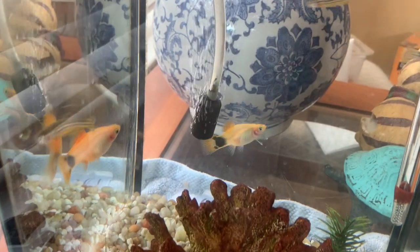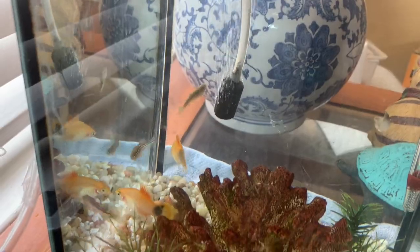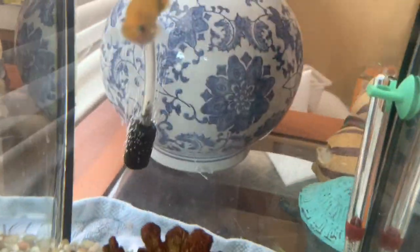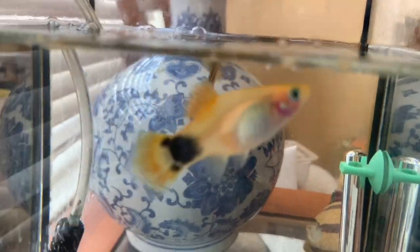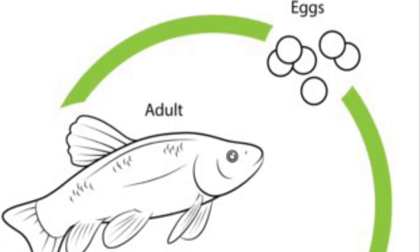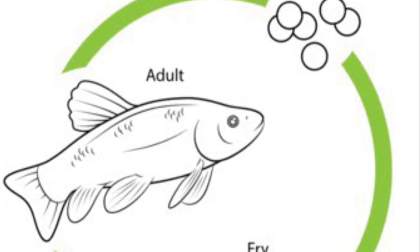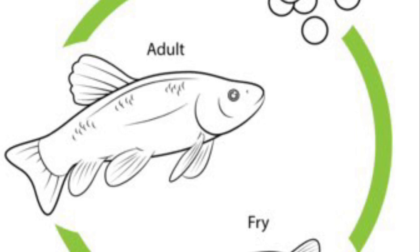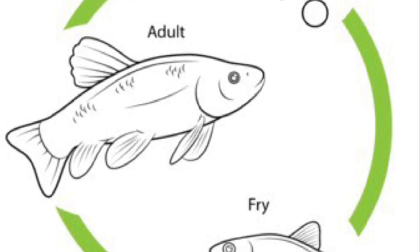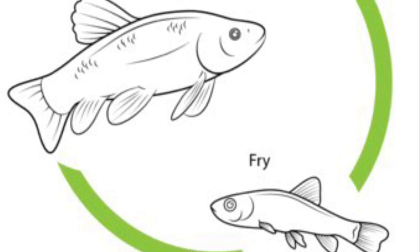What about fish? Do baby fish look like their parents? Do they start from eggs too? What does the fish life cycle look like? Baby fish do hatch from eggs. The baby fish are called fry and they look just like the parents. Then they grow into adult fish and the mama fish will lay eggs and the life cycle starts all over again.